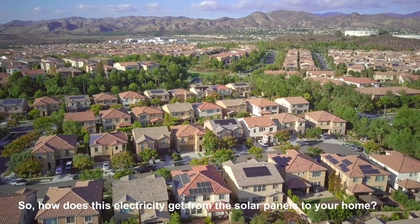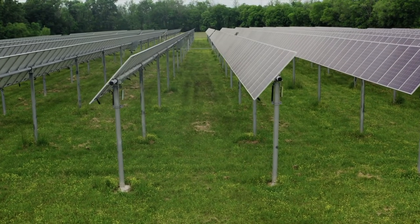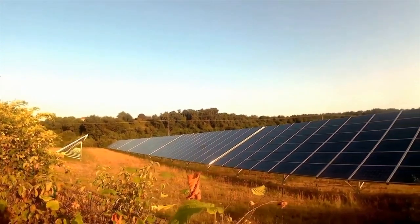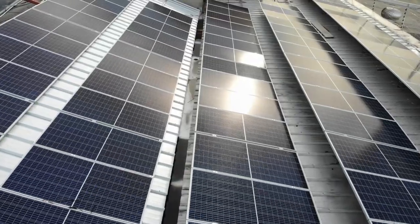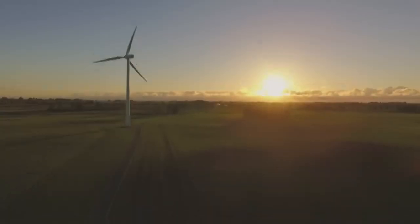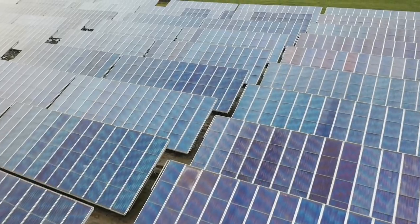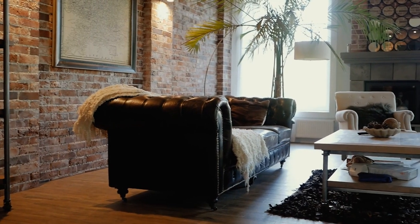So how does this electricity get from the solar panels to your home? When sunlight hits a solar panel, it knocks electrons loose from their atoms, allowing them to flow through the panel and into a circuit. This flow of electrons is called an electric current and it can be used to power appliances and lights in your home. To get the electricity from the solar panels to your home, the electric current is sent through a solar inverter, which converts the direct current DC electricity produced by the solar panels into alternating current AC electricity. AC electricity is the type of electricity that is used in your home and is compatible with the outlets and appliances you use.